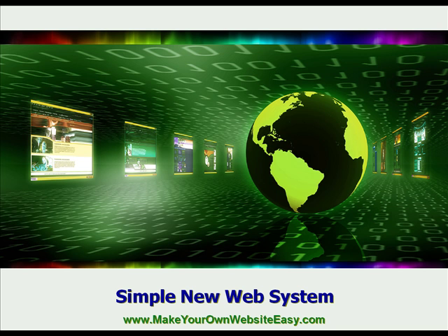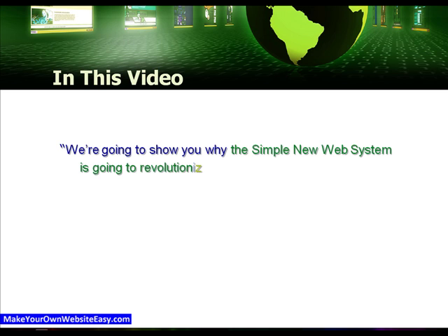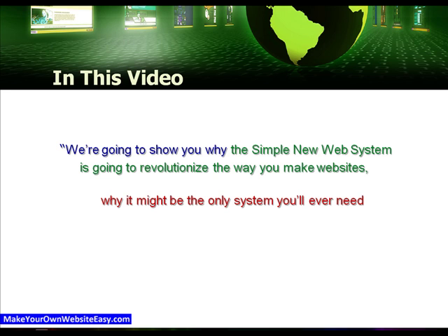Hello, welcome to this presentation of the Simple New Web System that teaches you how to make and market your own websites. In this video, we're going to show you why the Simple New Web System is going to revolutionise the way you make and manage websites, and why it might be the only system you'll ever need, saving you time and money.